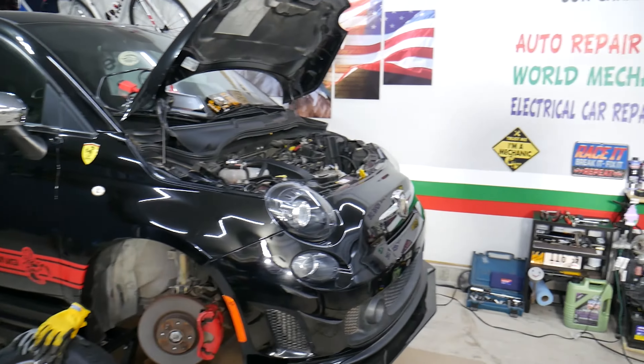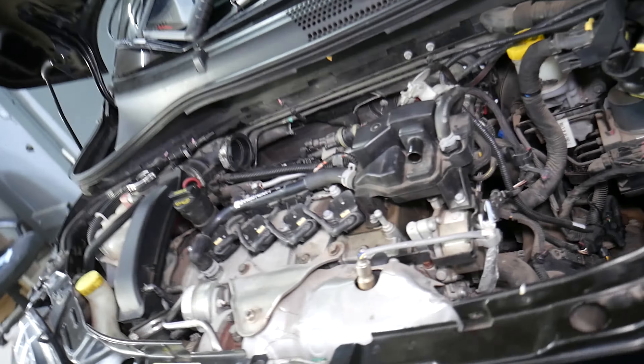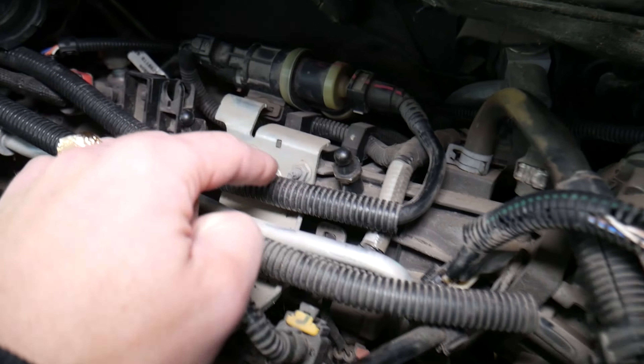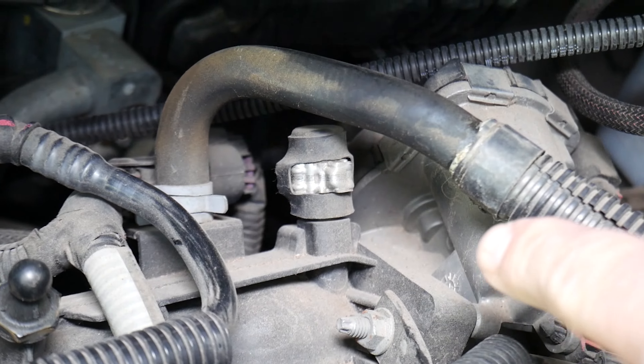Specifically, we have a 2015 Fiat 500 Abarth. The throttle body is usually located on the rear side of the engine. This is the exhaust manifold with the turbo — it will be super hot if the engine was running. This is the intake manifold, and that's where the throttle body will be located. Right here is the throttle body, and it attaches to the intake manifold with only four bolts.